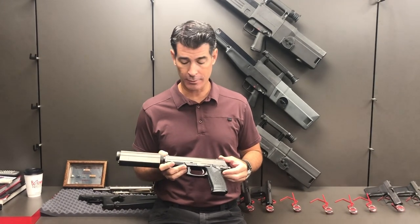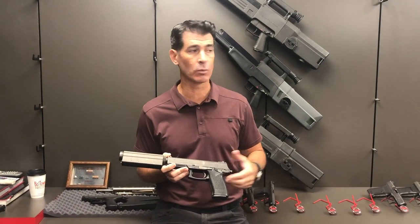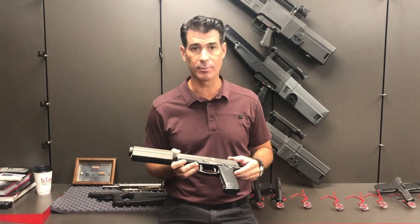Hey H&K fans, James here with another Target of Opportunity video while we're down here at H&K's Grey Room in Columbus, Georgia.